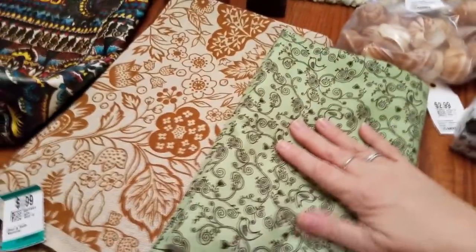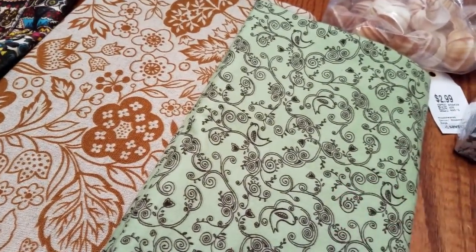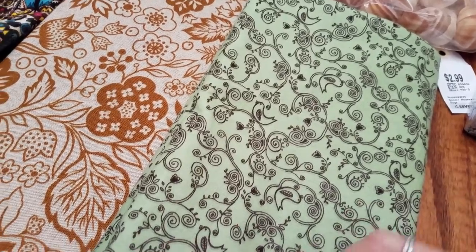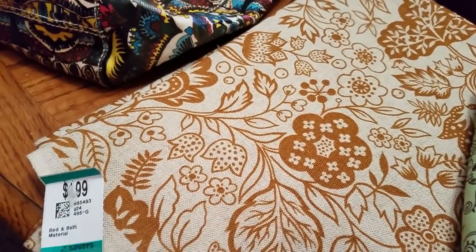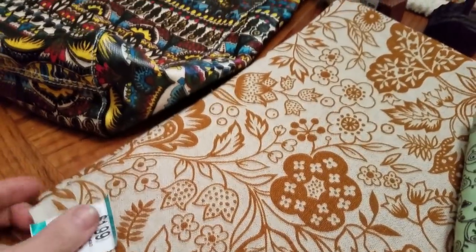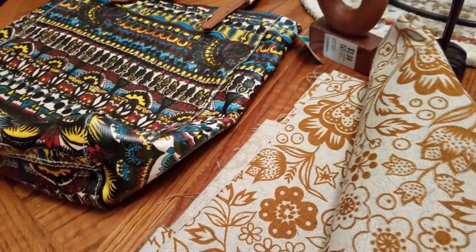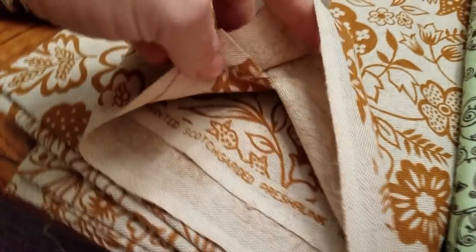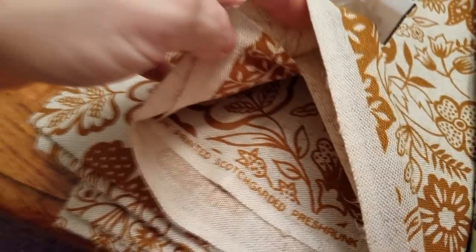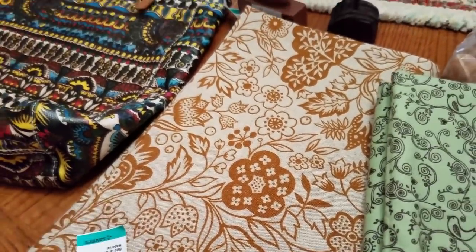I got two pieces of fabric. This one I didn't realize is a flannel, which isn't a bad thing, but not everybody wants flannel — it's a new cut though, very cute, only a dollar. And then this one was only a dollar as well. It's almost like a real fine burlap and it has writing on the edge as to where it was made — I think it might be older. I'll have to look that up, and if it's nothing special it'll go out to my booth.